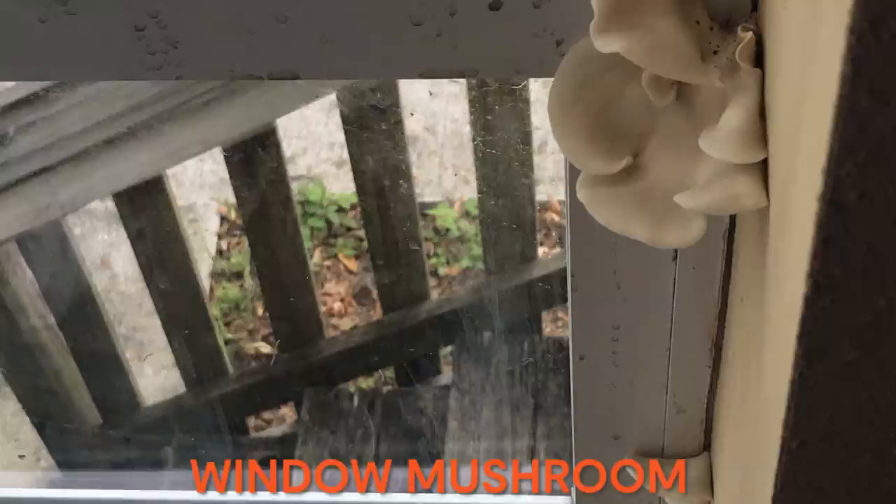Do you think this is real? Let me know in the comments, and if you know what the species is, even better. Next up is this cute little cluster of mushrooms growing by a windowsill — you can imagine it's kind of warm and humid right by the window. This really does look like oyster mushrooms, which makes a lot of sense because oyster mushrooms are super resilient and you can find them growing all over the place.